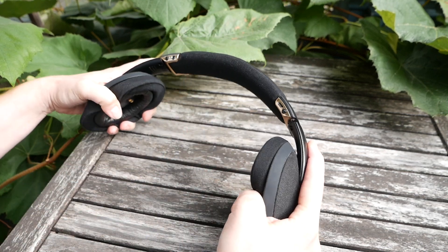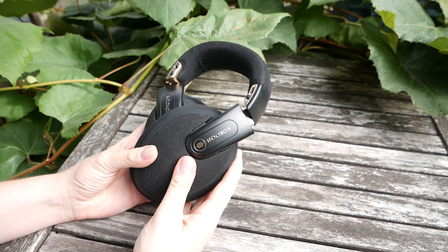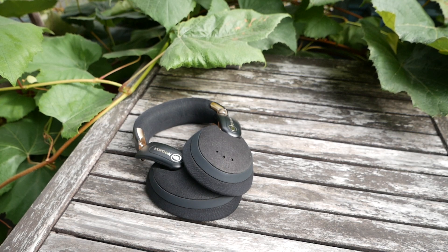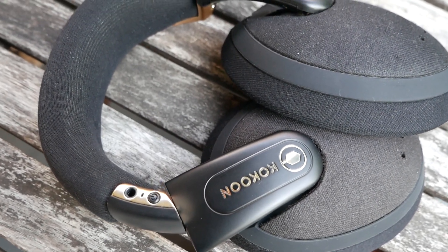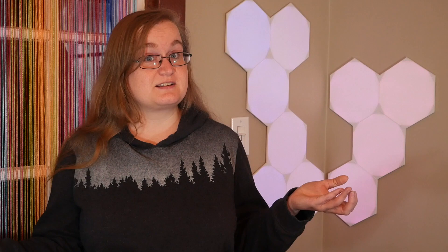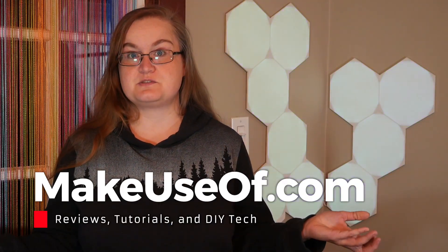For example, the Fitbit Charge 4 features a heart rate monitor and can also track your sleep based on how much you move — and on top of that, it's less expensive than the Cocoon. So while I can't recommend buying the Cocoon, you can still win a free unit. For more details on the headphones and on how to enter our giveaway, just visit the full review on makeuseof.com — it's linked in the description below. Thanks for watching and please subscribe to our channel if you want to catch the next review.